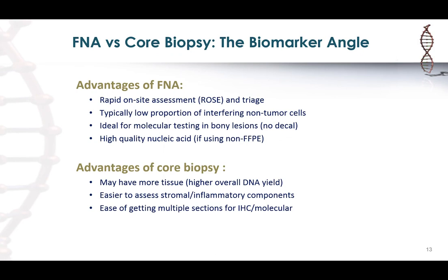Looking at the biomarker angle for FNA specimens, the main advantage is the ability to do rapid on-site assessment while the specimen is being collected, which makes it much easier to get an adequate sample and triage it. Another advantage is that aspiration tends to aspirate more tumor cells and less stromal tissue, so your tumor fraction in an FNA sample tends to be much higher than in a core biopsy.